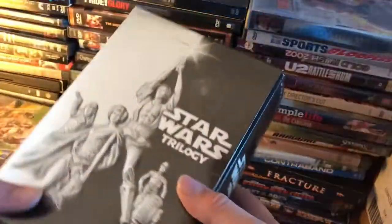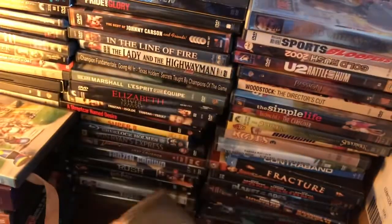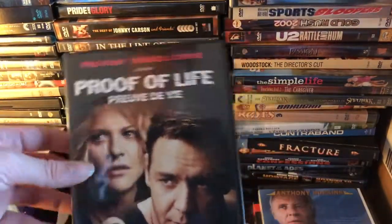We've got the entire original Star Wars trilogy on widescreen — which is cool because I have them on full screen. And The Curious Case of Benjamin Button, which I actually have on Criterion. And Proof of Life.